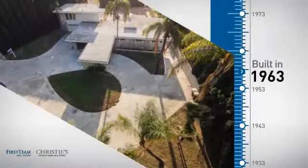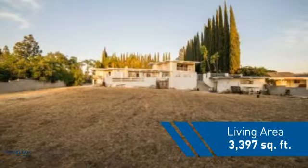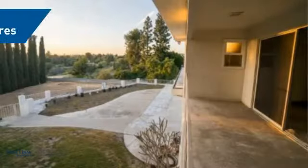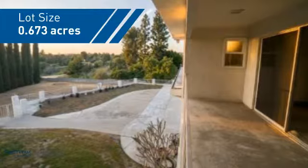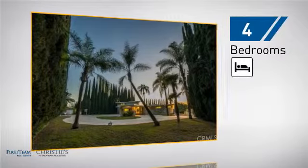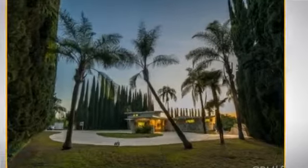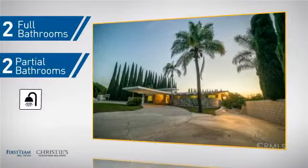This property was built in the early 60s and features over 3,300 square feet of space, giving you a spacious layout to play host or kick back and relax after a long day. Inside, you'll find four bedrooms so everyone has a private space to come home to, as well as two full bathrooms and two partial bathrooms.